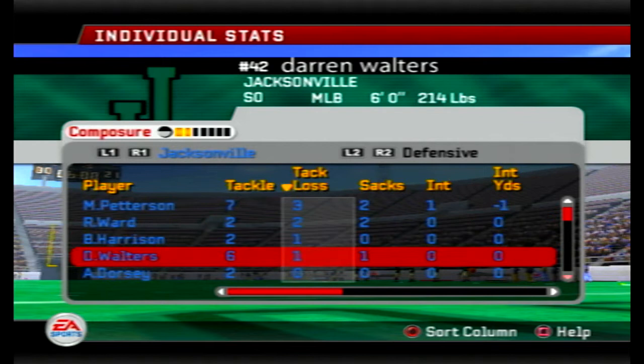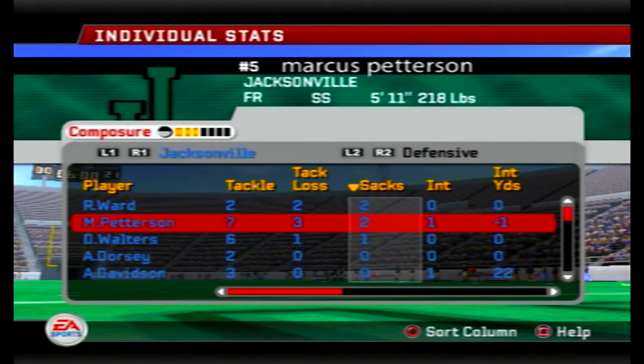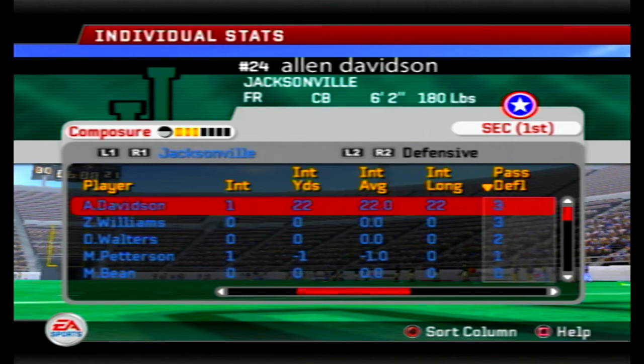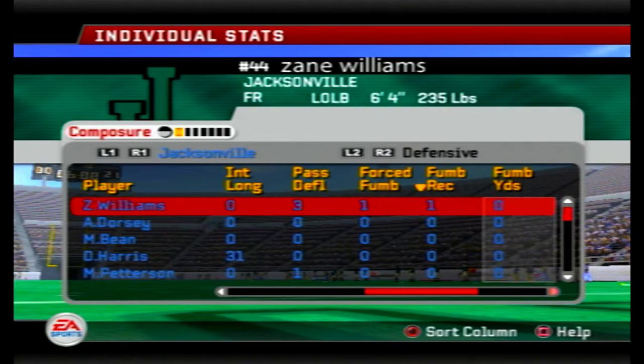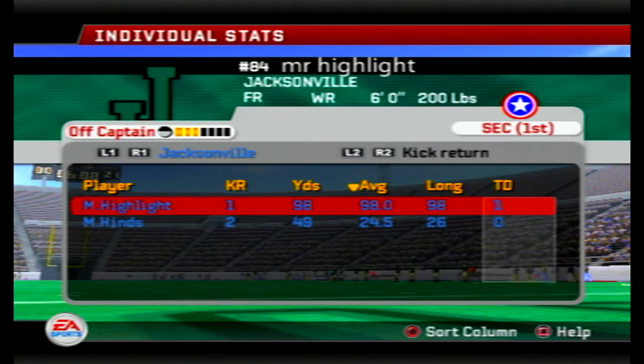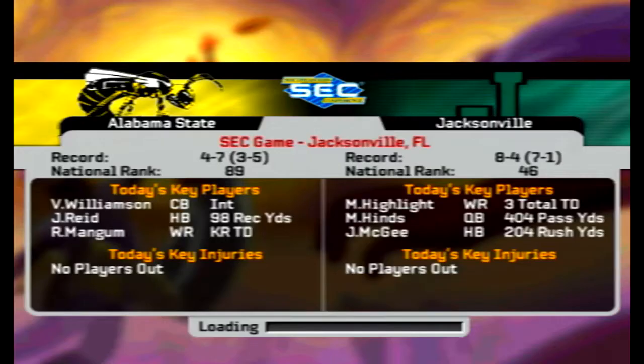Five sacks today for the defense, two for Pedersen. Darren Walters, the middle linebacker non-subscriber, had a sack as well. All the interceptions today were from subscriber players — Davidson now has seven, Pedersen with nine, two players closing in on ten picks. Crazy stats. Three pass deflections for Williams, who also had a forced fumble and a fumble recovery — ten pass deflections, three forced fumbles, and three recovered on the year. Highlight had a kick return and a punt return for touchdowns this game, giving him five returns for touchdowns this season. Players of the game: Highlight, Hines, McGee, Williamson, Reed, and Mangum for Alabama State — who dropped to 4-7.